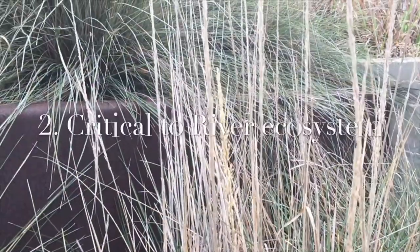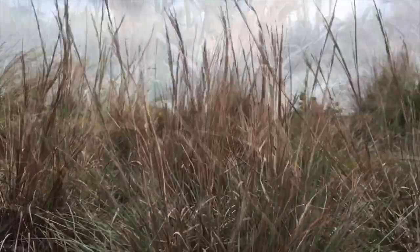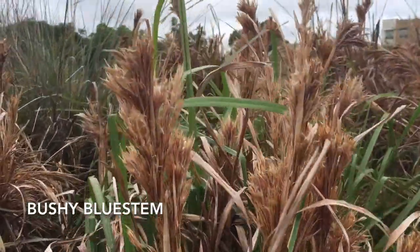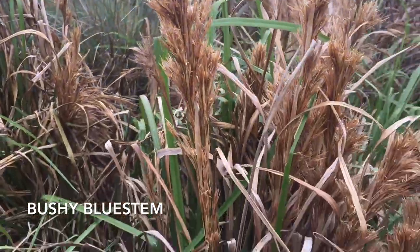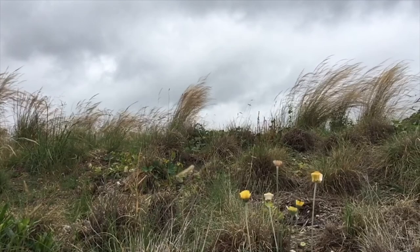Native grasses are a critical part of a healthy San Antonio River ecosystem food web. The seeds that are produced provide nutrition for seed-eating birds and small mammals. These plants provide shelter, nesting materials, and hiding areas for predators and prey alike.